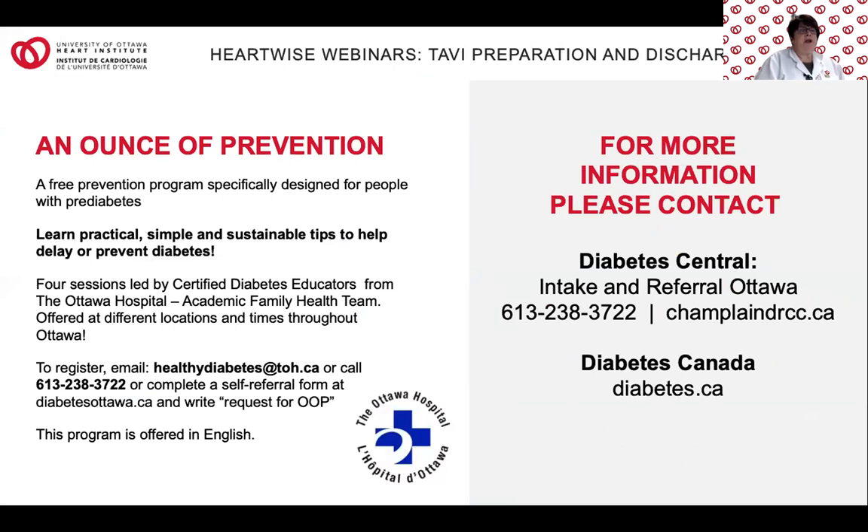There are a number of resources in the community while you're waiting for your procedure. If you've been told you have pre-diabetes, the Ottawa Hospital has a special program called the Ounce of Prevention where you can learn more. Across the region and even in outlying areas, there are diabetes education programs — individual or group sessions — where you can learn how to get your blood sugars under control and how to live healthy with diabetes. If you need to learn more about diabetes, please feel free to reach out to the TAVI coordinator and they will get in touch with me. Thank you.